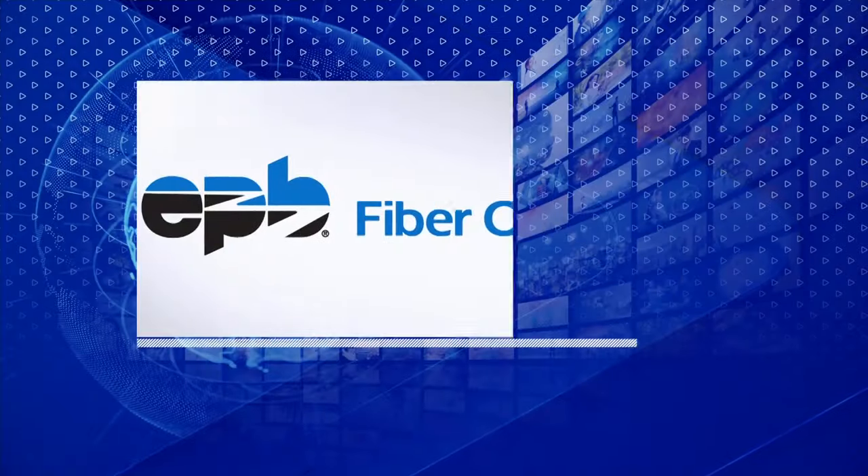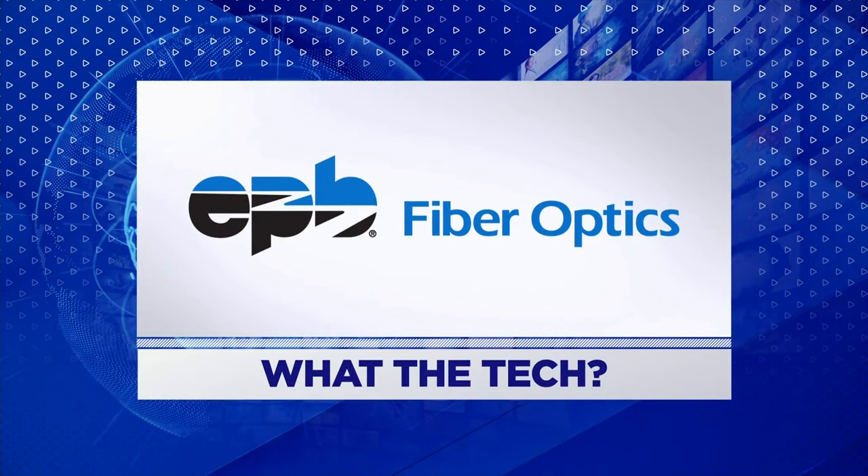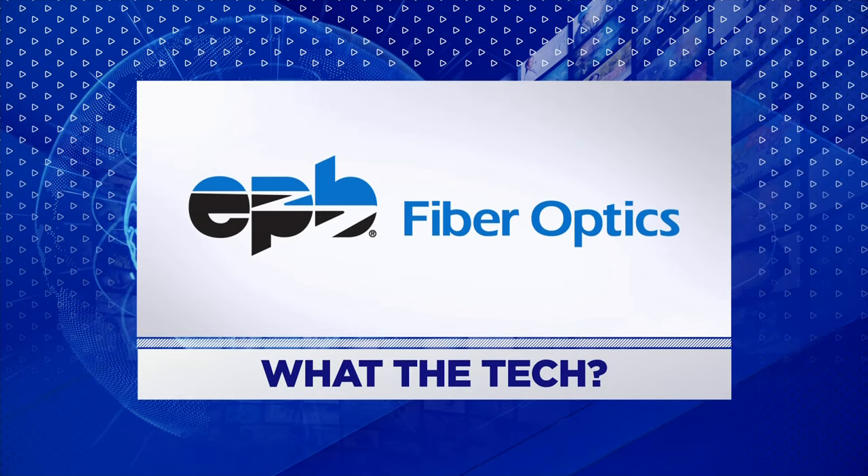What the Tech is sponsored by EPB Fiber Optics. Introducing new 2.5 gig internet — it's not just fast, it's recklessly fast. Learn more at EPB.com.